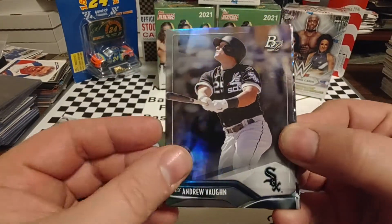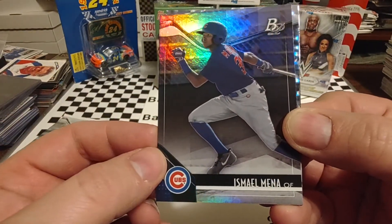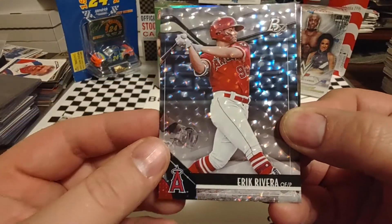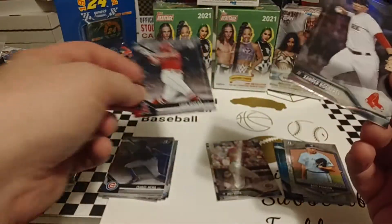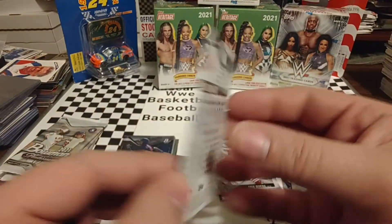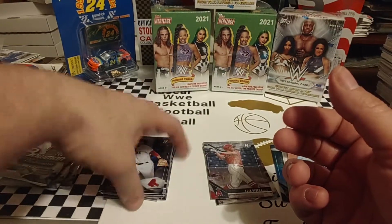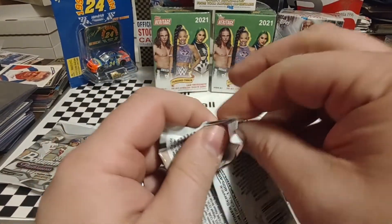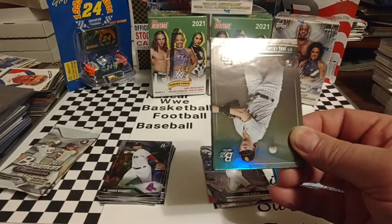Andrew Vaughn starts off this pack. Looks like we're going to get another one of those parallels. Ishmael Mina. Eric Rivera. Again, a lot of these names I am not familiar with, so I apologize for butchering the names. And Xander Bogaerts — nice-looking card. Kind of feel like if we were going to get a hit, we would have got it by now. But we've got three more packs to go — that's why we keep ripping.